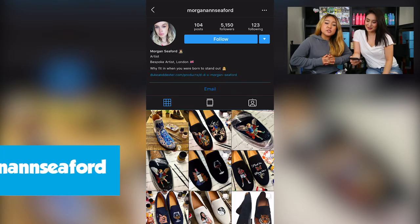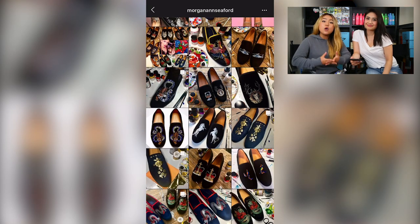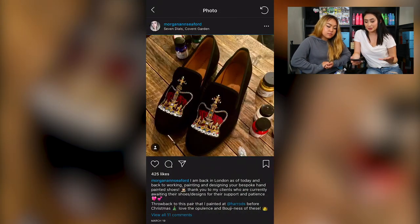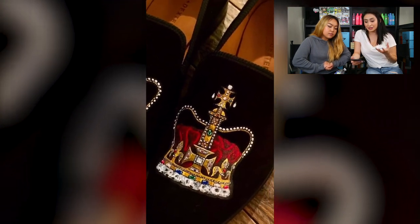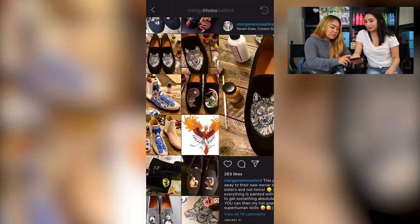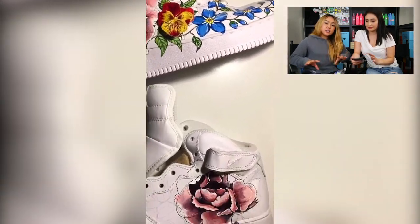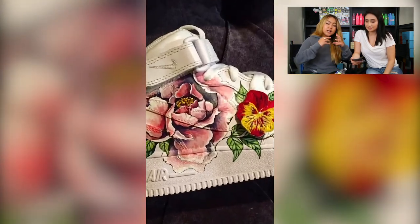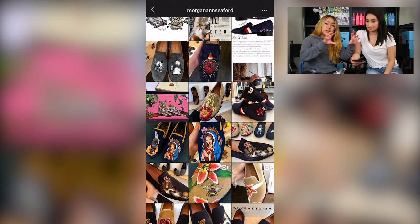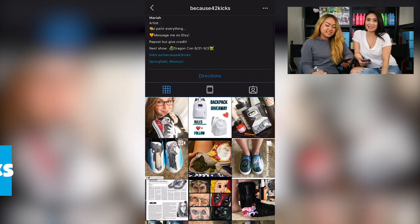The third artist is Morgan Ann Seifert, based out of London. Scrolling through her page, you'll notice she primarily focuses on customizing loafers. She has an elegant and luxurious feel — there's one in particular with crowns on them, and the red is so rich; the beading looks so realistic, really beautiful. My personal favorite is a clean pair of Nike Air Force Ones with very classy, elegant flowers on them. I appreciate her juxtaposition of something streetwear with something detailed and classy, creating a totally different vibe.